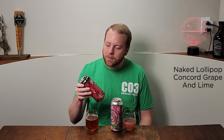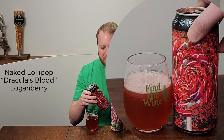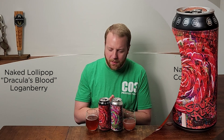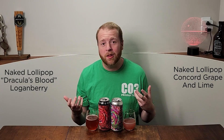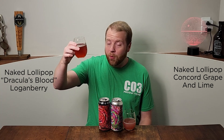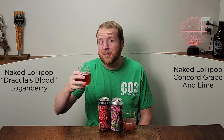Now let's go over to this guy — this is Dracula's Blood, Loganberry. I'm thinking Dracula's Blood is that ice pop flavor, like a snow cone flavor. It says Dracula's Blood in quotation marks, and Loganberry. Loganberry is always a good flavor to have. This one is red — it actually has more of a candy red color, kind of the exact same color as Code Red.